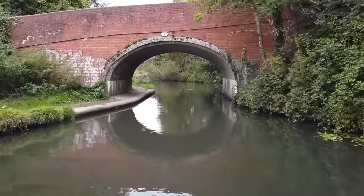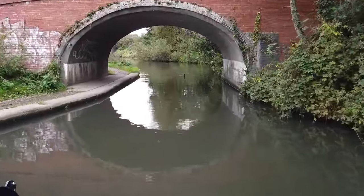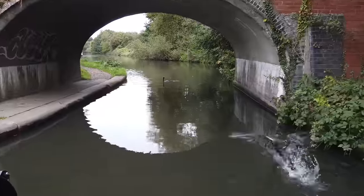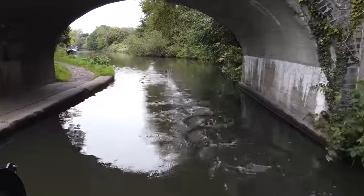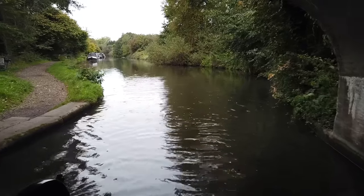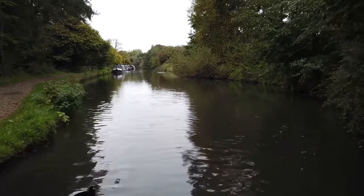Two cormorants. They're going to go under. One's gone under. Where's he coming up? Oh, he's coming up here. I think he got the shock of his life when he came up and saw us there.